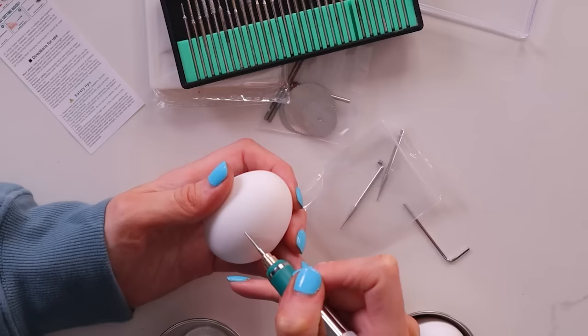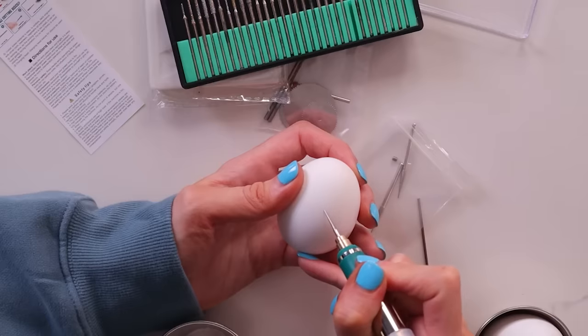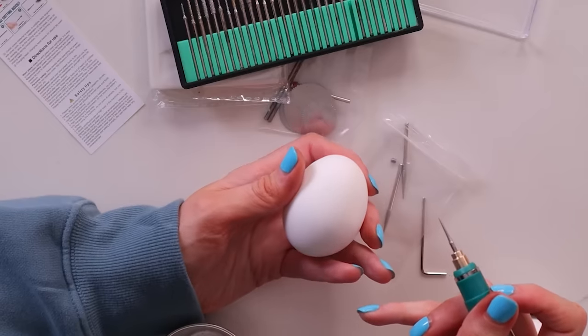I have two egg options: a hard-boiled egg and a blown egg where the yolk has been removed. Starting with the hard-boiled egg on a lower speed. I kind of want to do a bunny — trying! Going so lightly because I'm so scared. It doesn't seem to be showing anything; maybe I need a higher speed.